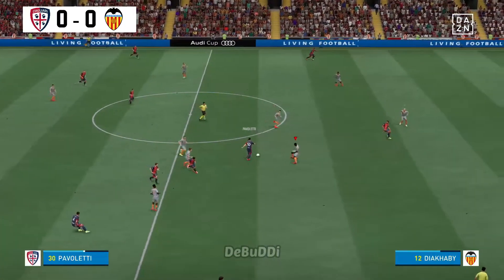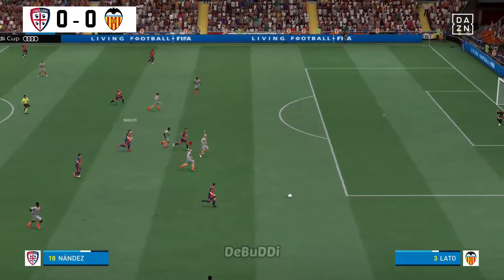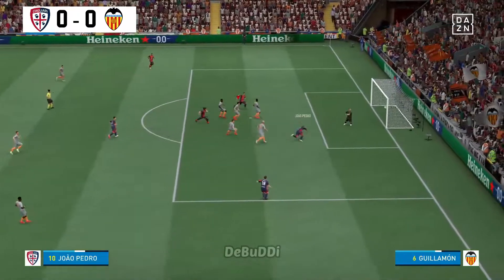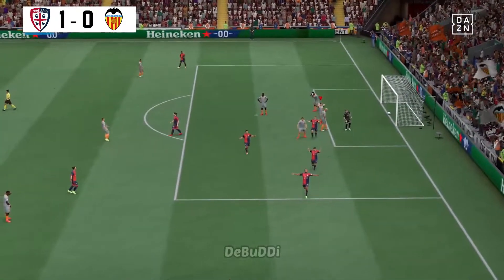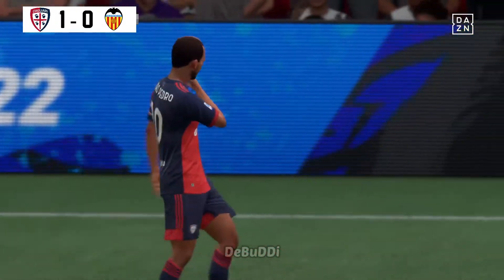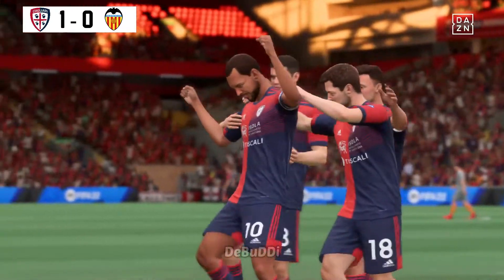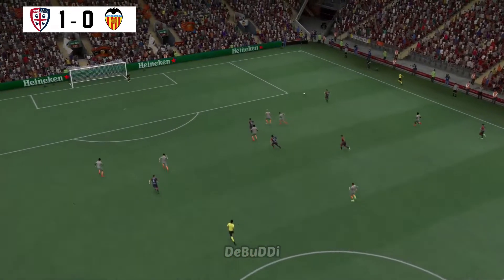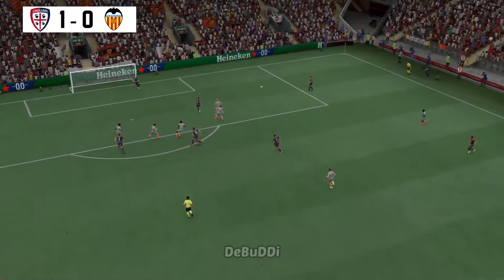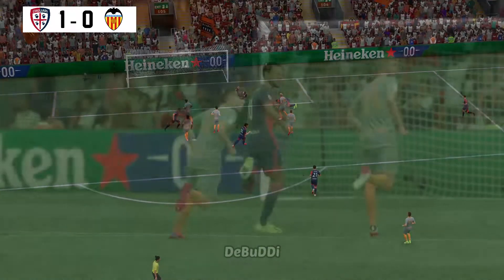Leonardo Pavoletti. Delightful pass. Oh, majestic finish! He's going to be rightly proud of that moment. Magnificent! Here's the replay, and it's a really inviting ball played into the box, begging players to attack it. But should the keeper be beaten at his near post? I don't think so. He really needs to do better in those situations.